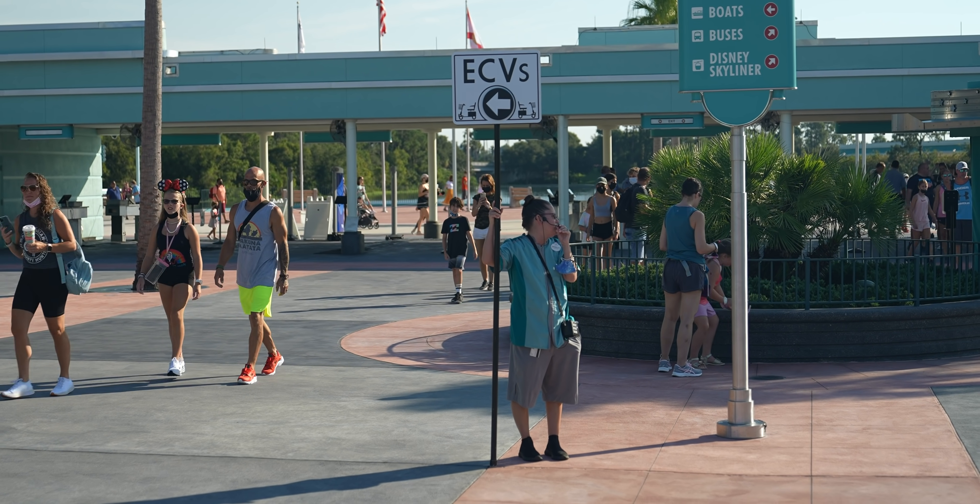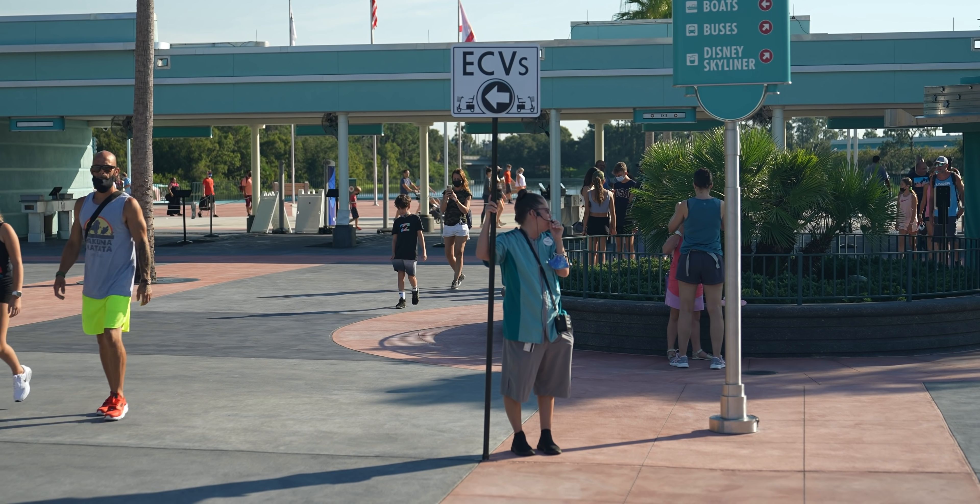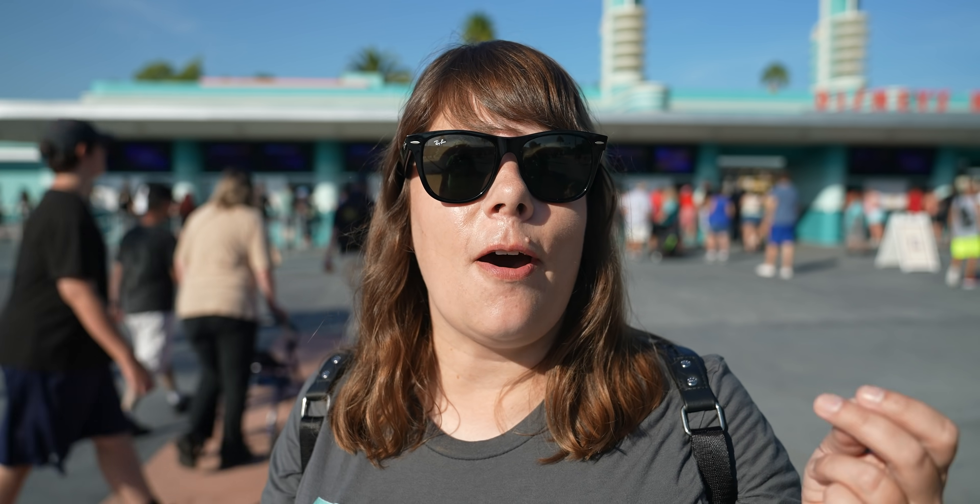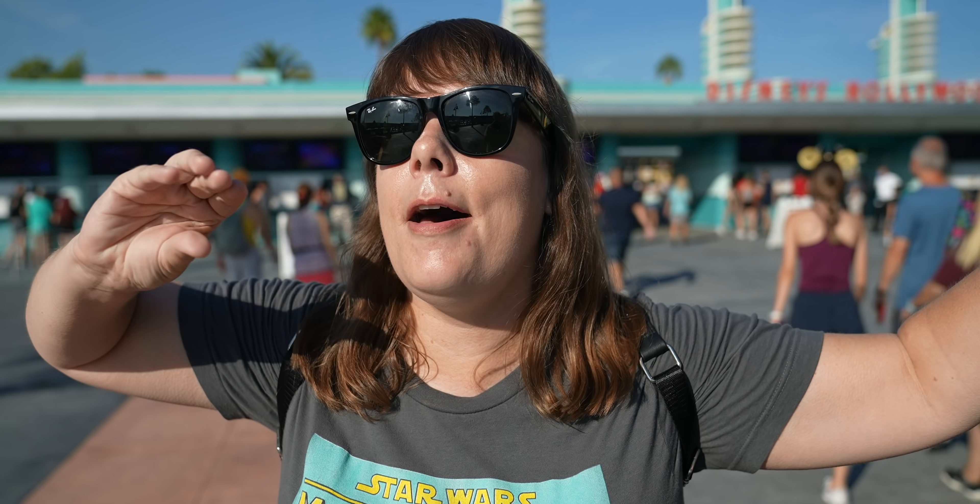All electric scooters are now rented before you go into the park at the package pickup window all the way over to your right. One of the differences between Disneyland and Disney World that I find really funny is there's always people when you come to the parks with a loudspeaker just kind of blah blah blah blah. You can't exactly hear what they're saying — it sounds like we're at a swap meet. They just keep saying it over and over. It sounds like that bidding guy at the auction.